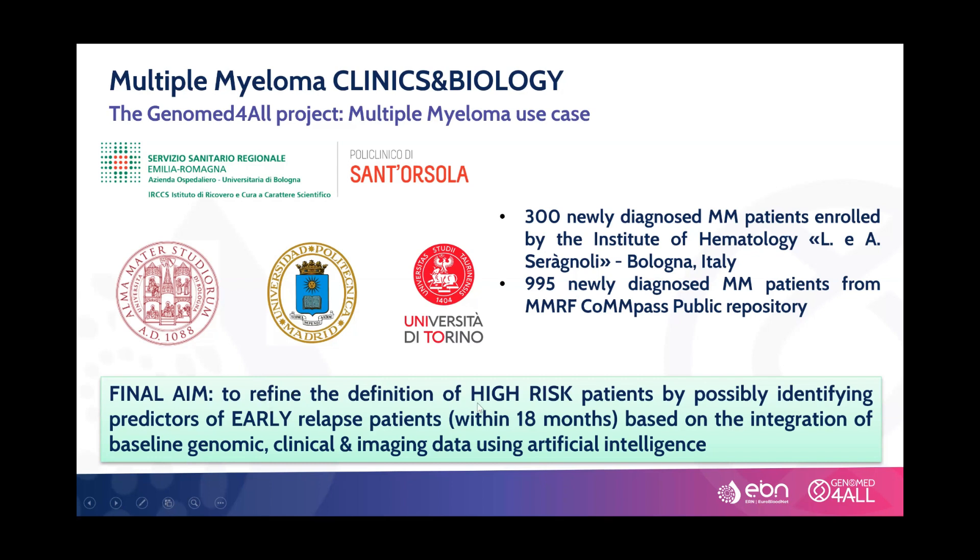The final aim is to refine the definition of the high-risk patient — possibly by identifying predictors of early relapse within 18 months from diagnosis — based on the integration of genomic, clinical, and imaging data using artificial intelligence.